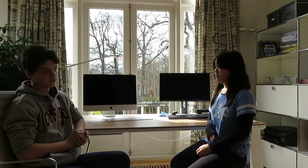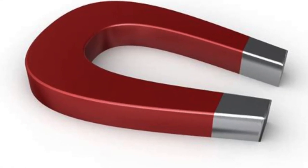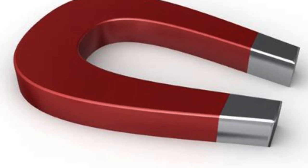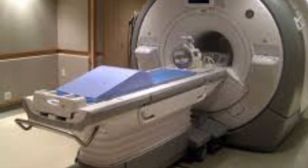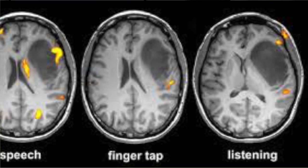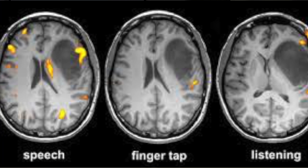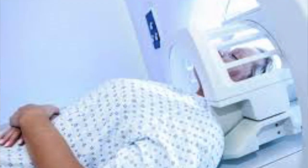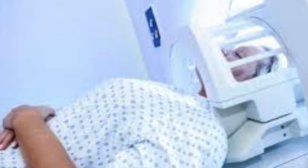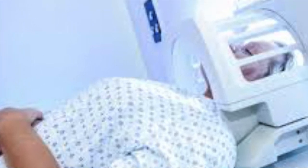The MRI measures water concentration in tissue. Inside the machine are very powerful electromagnets. When activated, they cause the hydrogen nuclei in the water in your body to flip their orientation toward the electromagnet. Each nucleus has its own magnetic attraction, and when all nuclei face the same direction, their combined attraction becomes strong enough for the machine to scan and create an image.